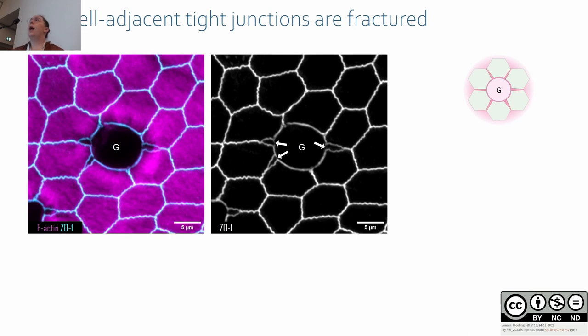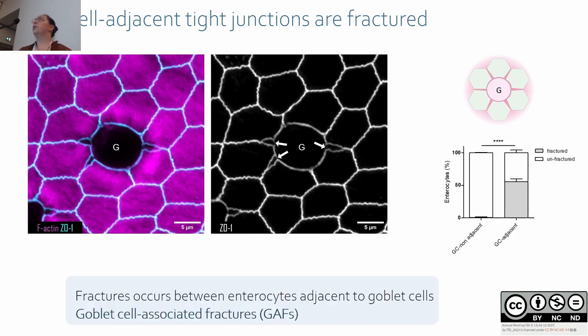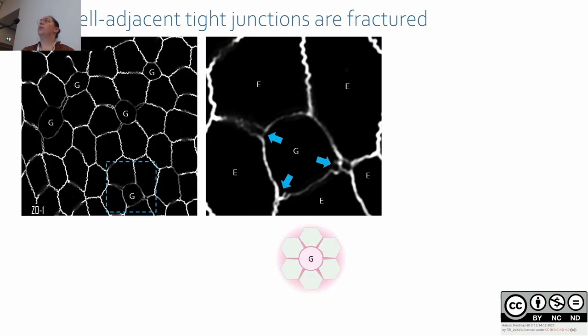This kind of fracture normally never happens in an intact epithelium and we never observed it farther away from goblet cells. We quantified and found that half of the goblet cells are associated with fractures in neighboring junctions. We never observed these fractures farther away from goblet cells, so we call this phenomenon goblet cell-associated fractures or gaps.